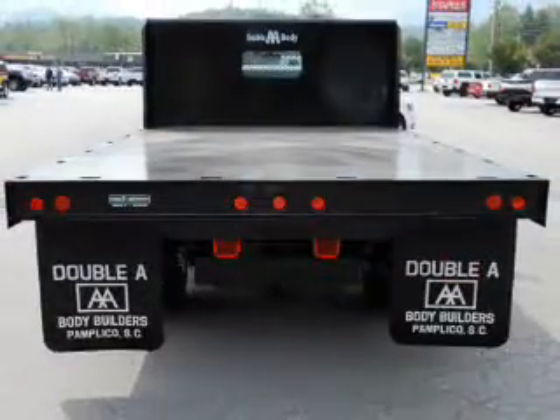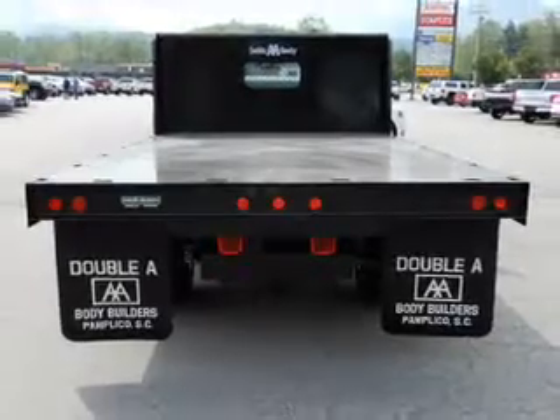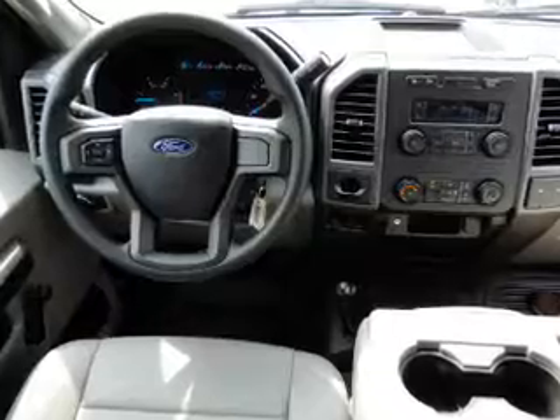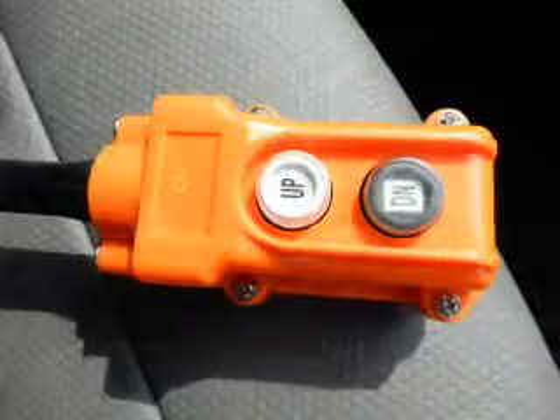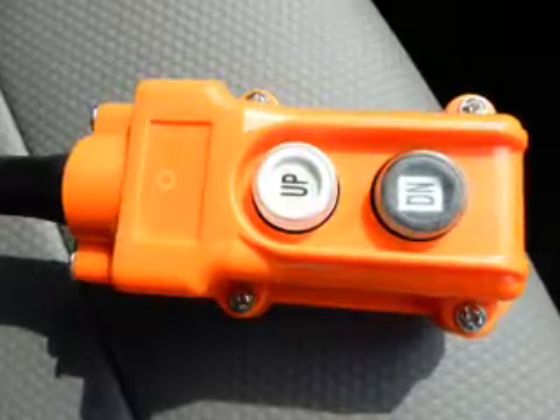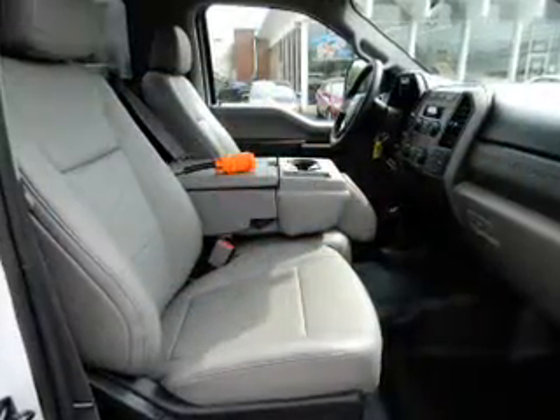Inside you'll find curtain head airbags, front airbags, side airbags, an adjustable tilt steering wheel, air conditioning, power steering, and AM-FM stereo. Great quality at a great price. Call or click to contact us today.